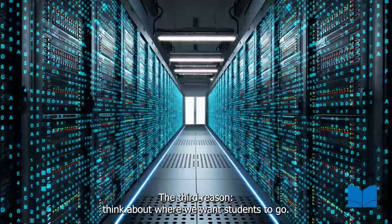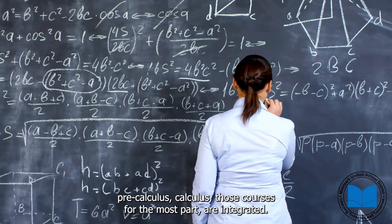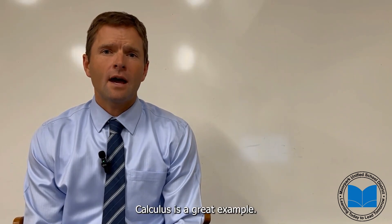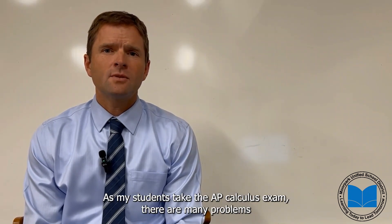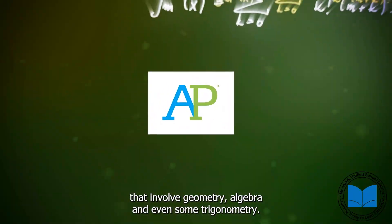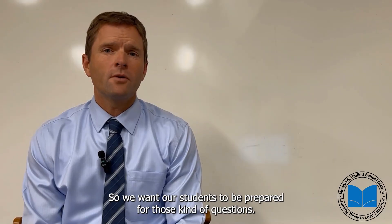The third reason: think about where we want students to go — those higher level courses, whether it's data science, AP Statistics, pre-calculus, or calculus. Those courses for the most part are integrated. Calculus is a great example. As my students take the AP Calculus exam, there are many problems that involve geometry, algebra, and even some trigonometry. So we want our students to be prepared for those kinds of questions.